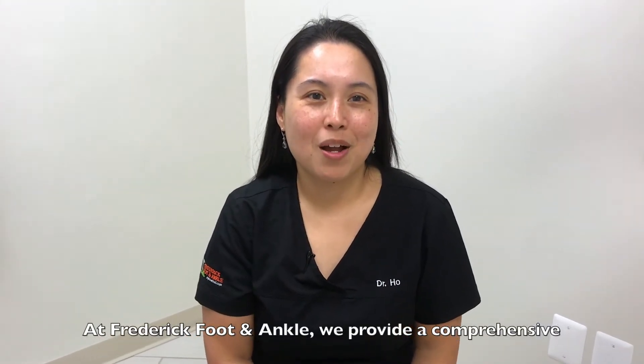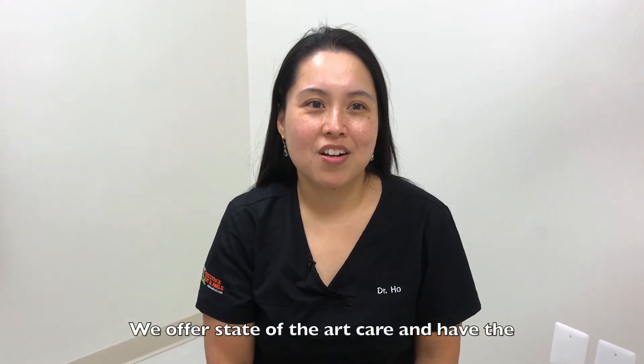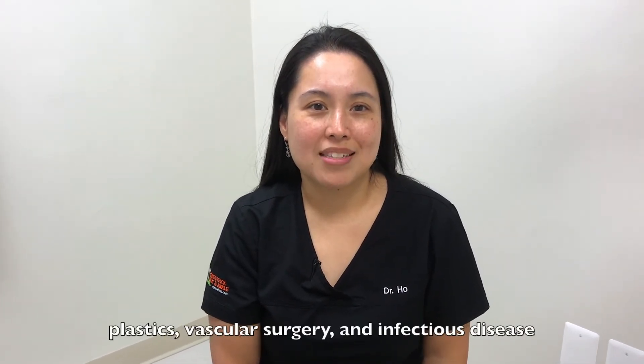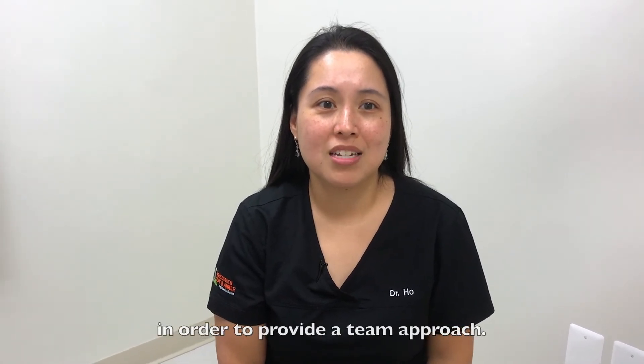At Frederick Foot and Ankle, we provide a comprehensive approach to wound care and limb salvage. We offer state-of-the-art care and have the latest wound care products available in our office. We collaborate with other health care providers such as plastics, vascular surgery, and infectious disease in order to provide a team approach.